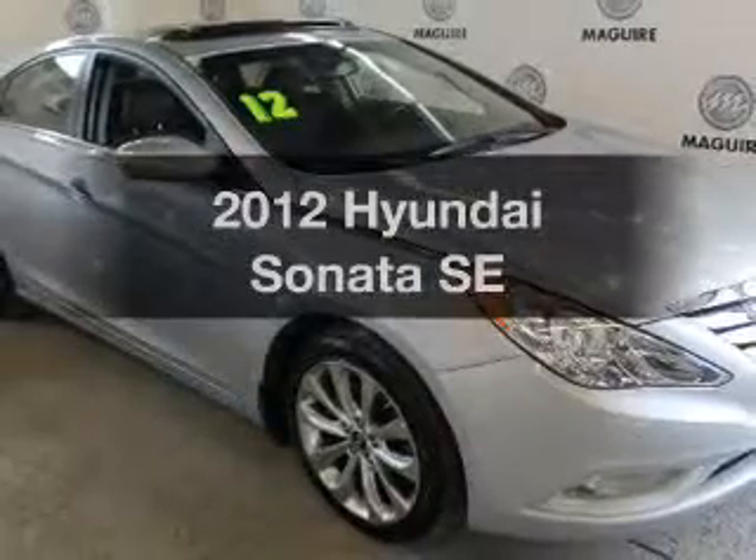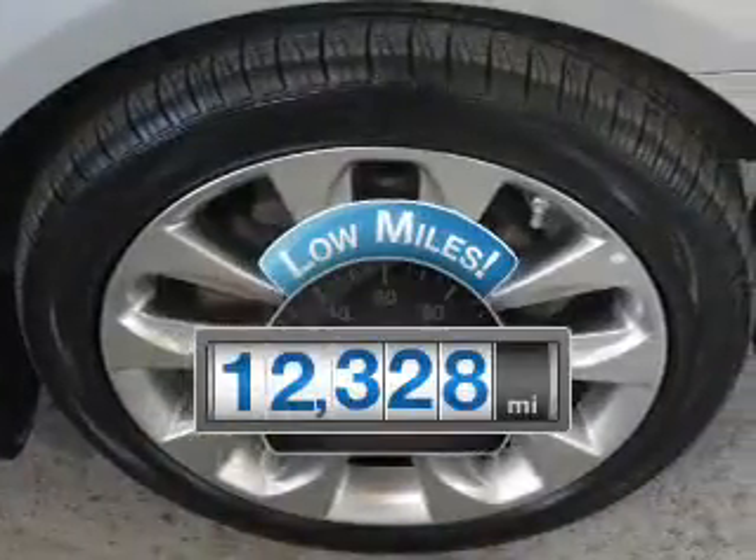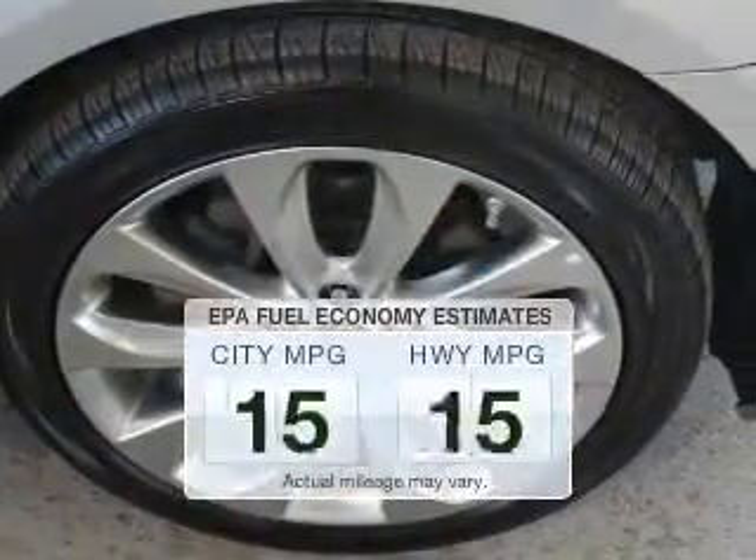Check out this 2012 Hyundai Sonata. This is the set of wheels you've been looking for. A low odometer reading makes this vehicle a great value at this price. Save your money.